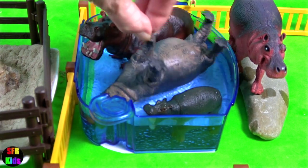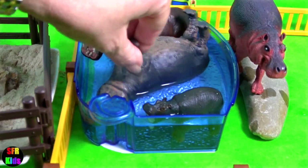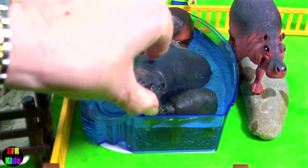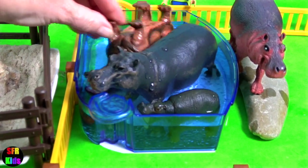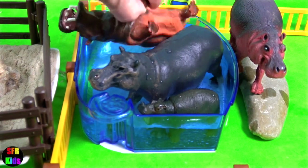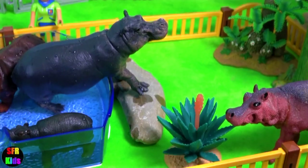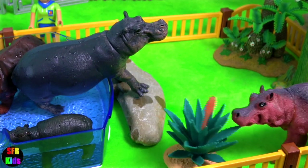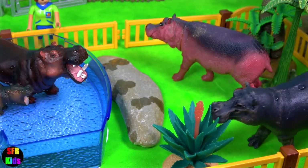To cool off, they like to wallow in the water. The hippo is among the most dangerous animals in the world due to its highly aggressive and unpredictable nature. They are also threatened by habitat loss and poaching for their meat and ivory canine teeth. This one's hungry but it's nearly time to feed the animals.